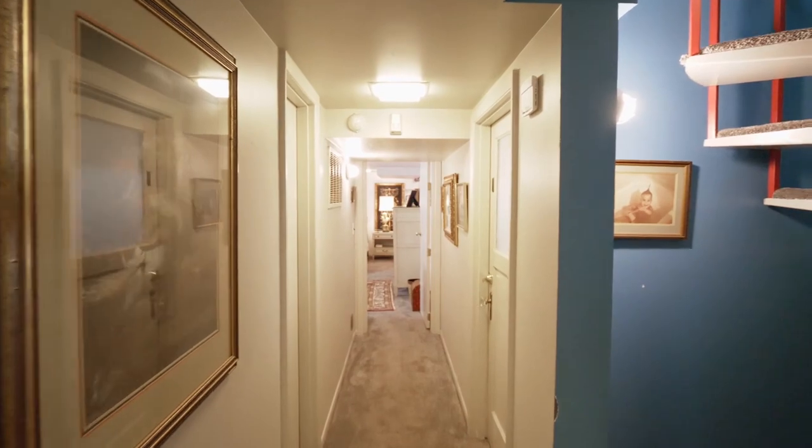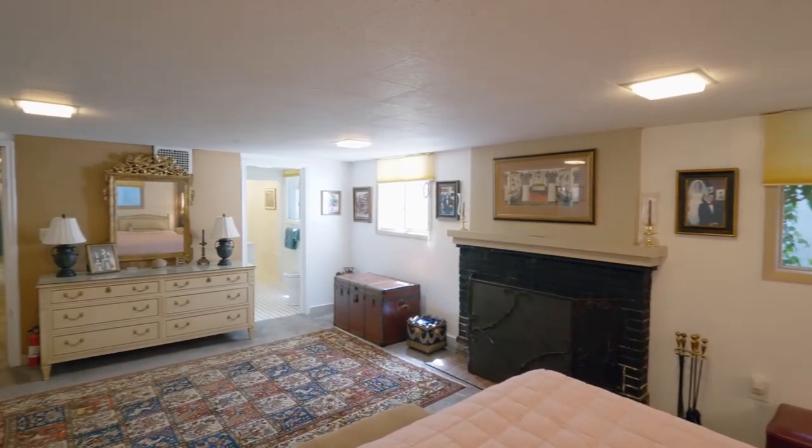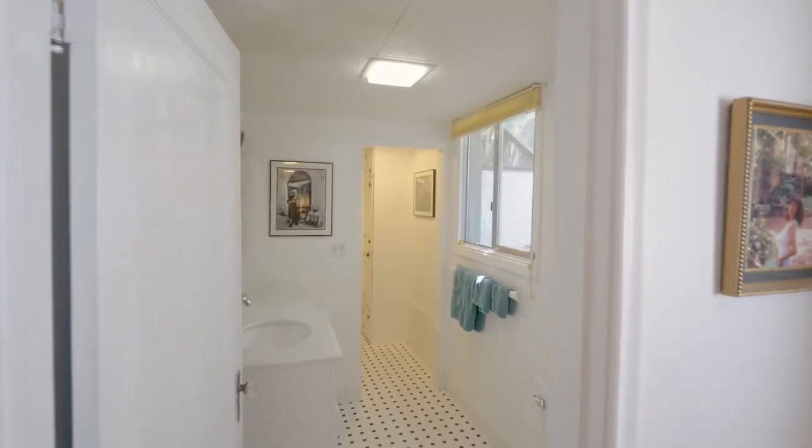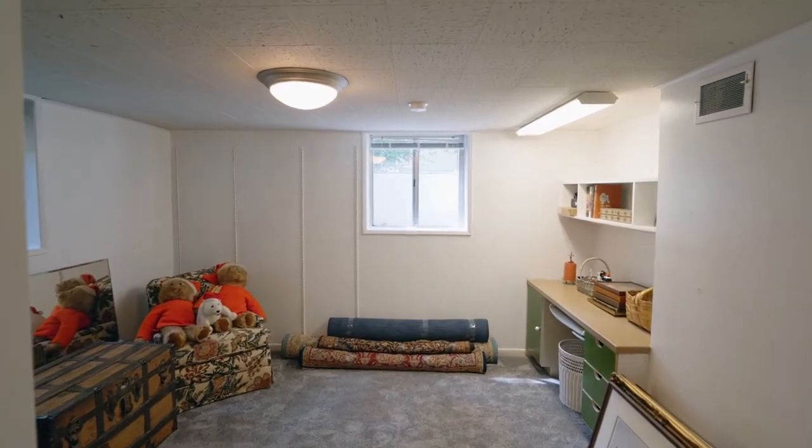On the lower level, you'll find a spacious family room or master suite with a cozy fireplace and an ensuite bath, well-appointed with quartz counters and a large shower. You'll also find two more large bedrooms.